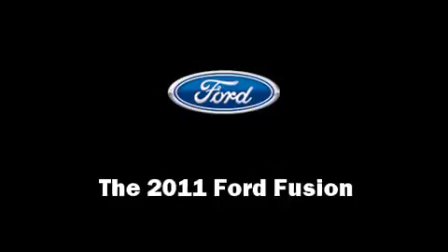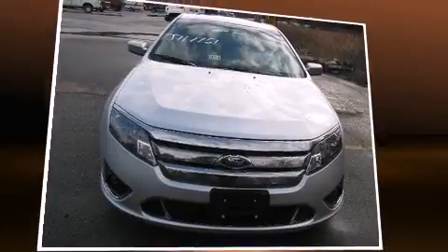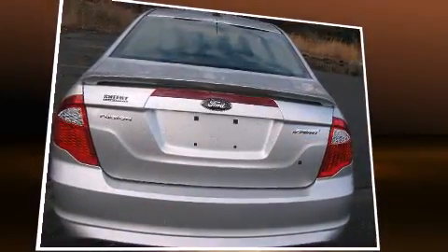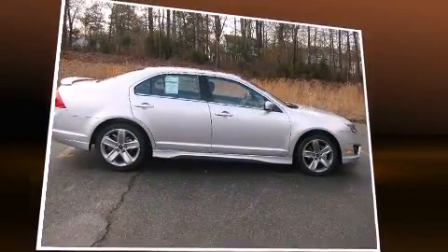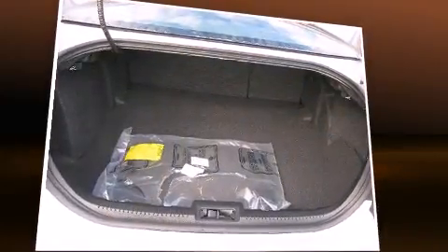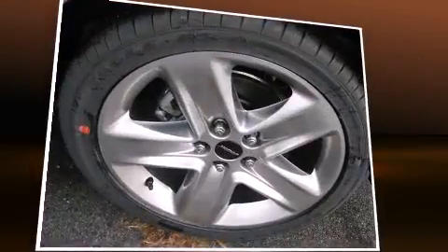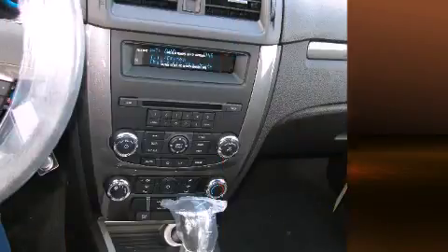The 2011 Ford Fusion — this four-door, five-passenger sedan is ready to drive off the showroom floor. It features an automatic transmission, front-wheel drive, and a 3.5-liter six-cylinder engine. Top features include a split folding rear seat, leather upholstery, an overhead console, and power windows.